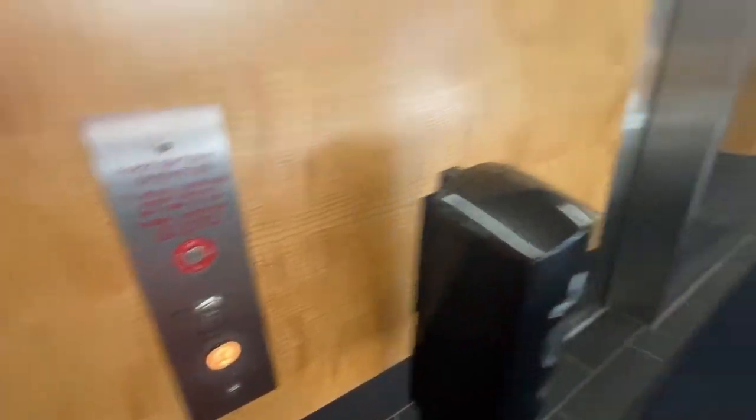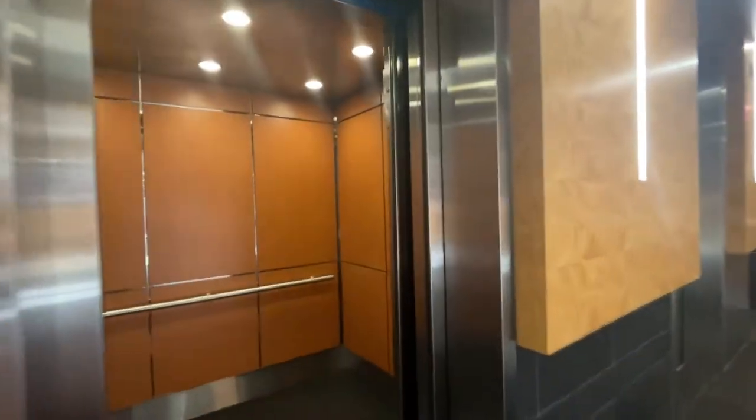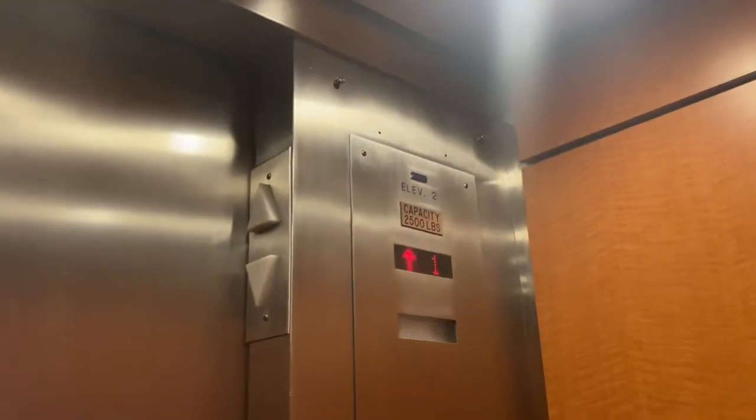Wow, these must have been really old at one point. These doors are quite interesting. Got this one — cab view — looks like a 2,500 pound cab, and they were modernized by Dover.